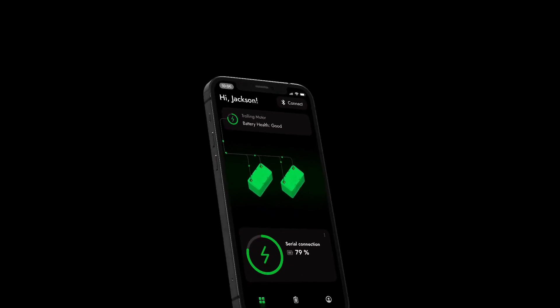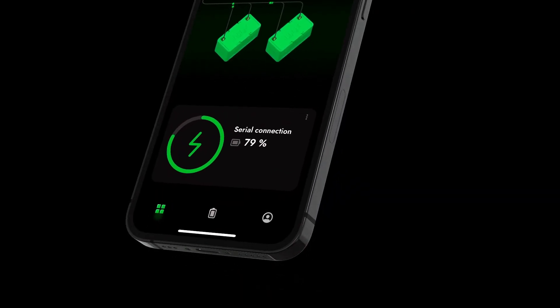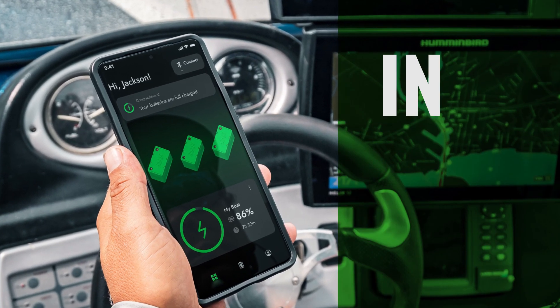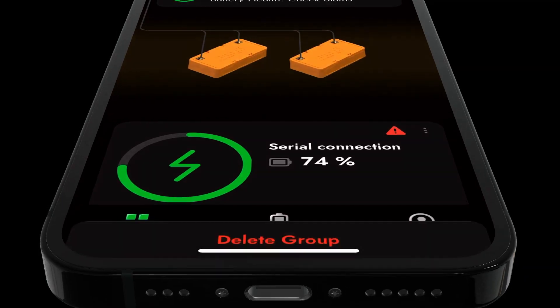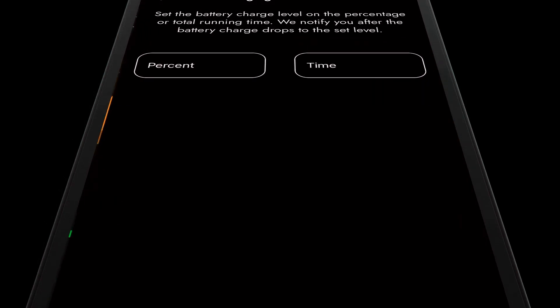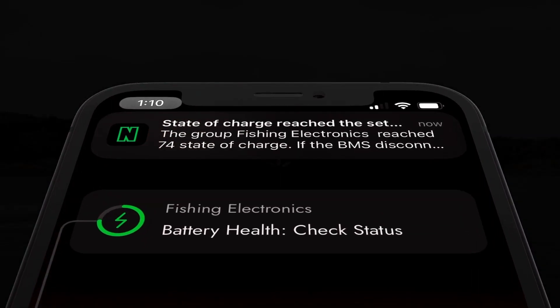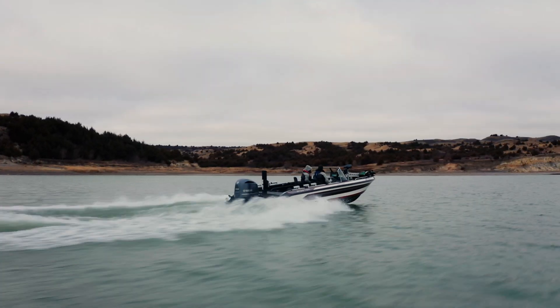Monitor your battery's health and charging status at a glance. Check the current state of charge or available runtime in real time. Set custom notifications to ensure you're always in control and never run out of power unexpectedly when you're on the water chasing the next big bite.